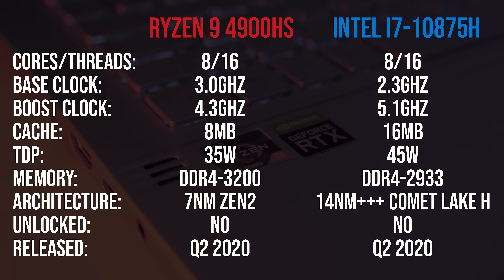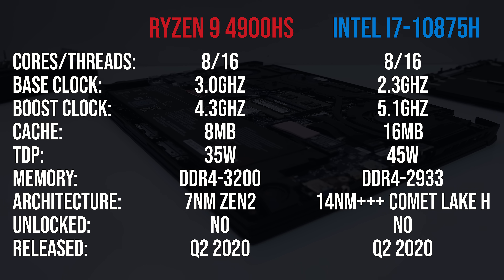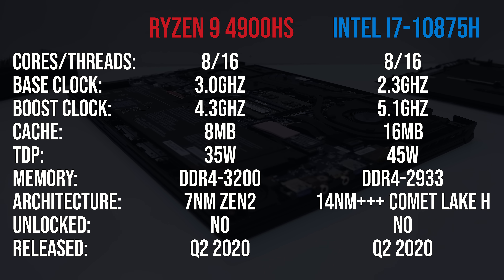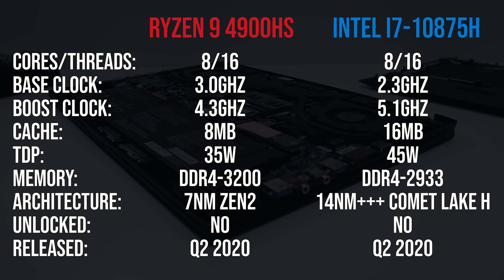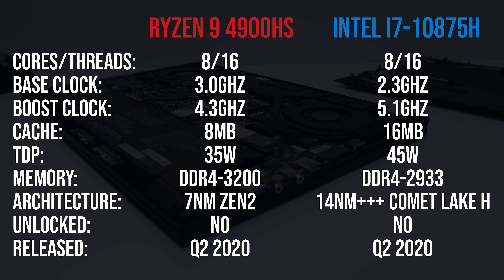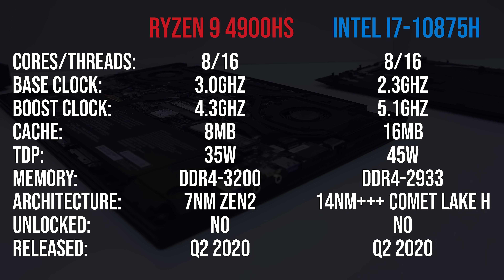These are the key spec differences between these processors. Both are 8-core, 16-thread parts; however the i7 has double the L3 cache, a higher power limit, and higher boost speeds, but the Ryzen chip is able to use faster memory and has a higher base clock. That 5.1GHz boost speed for the i7 is single-core only, and is based on Intel's Thermal Velocity Boost technology, so it will only happen while thermals remain low.